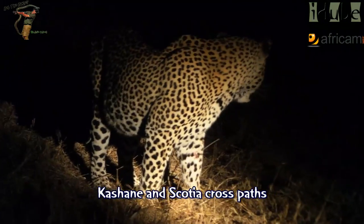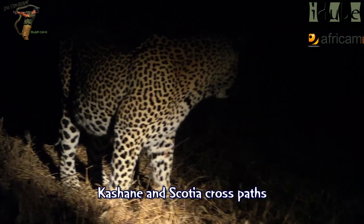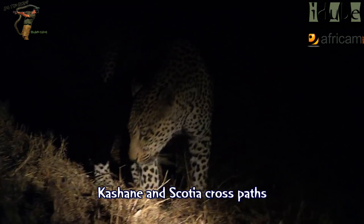This is the main dominant male of the area around our lodge and further east of that.